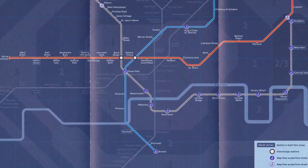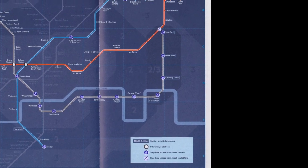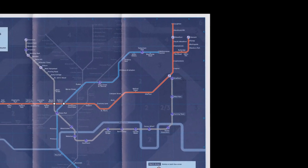This new map has the Jubilee Line added all the way from Stanmore to Stratford. Apart from that, there were no other changes to this map.